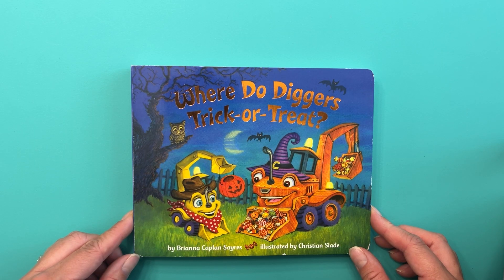So much better. We're ready for Halloween. Let's read our first book. This one's called Where Do Diggers Trick or Treat? By Brianna Kaplan Sayers, illustrated by Christian Slade.